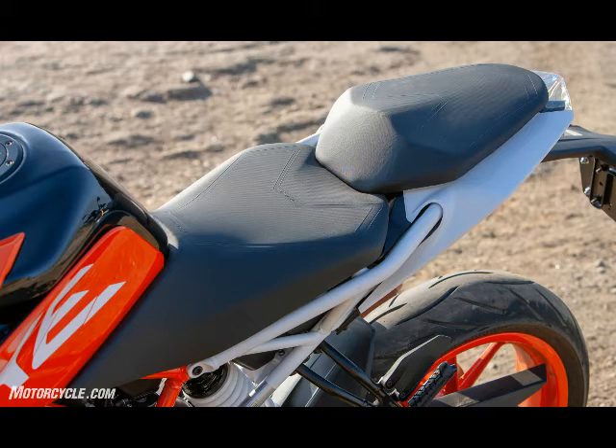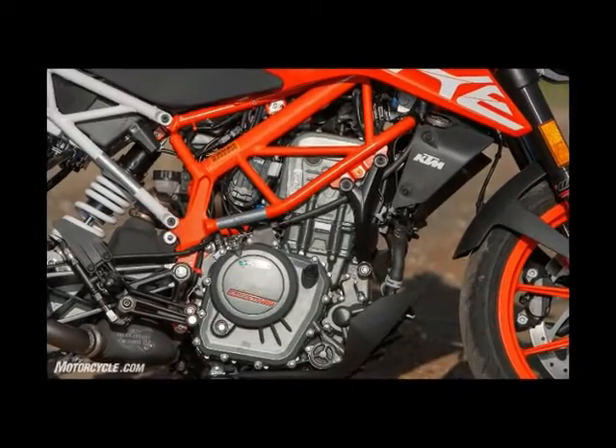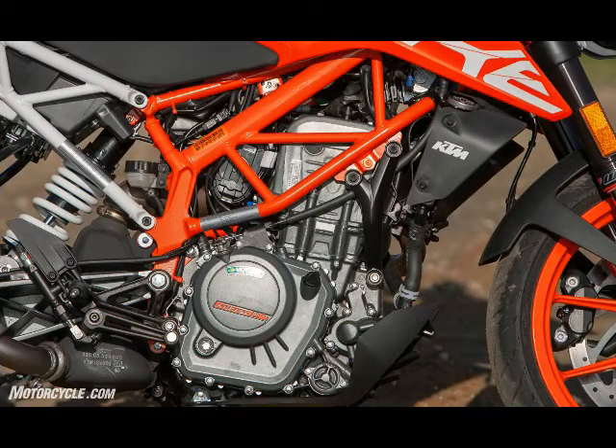Getting the 362-pound motorcycle slowed down is handled by the four-piston radially mounted Bybre caliper and 320 millimeter single rotor on the front of the Duke. Out back, the 240 millimeter disc and single-piston caliper do a good job of locking things up in supermoto mode.